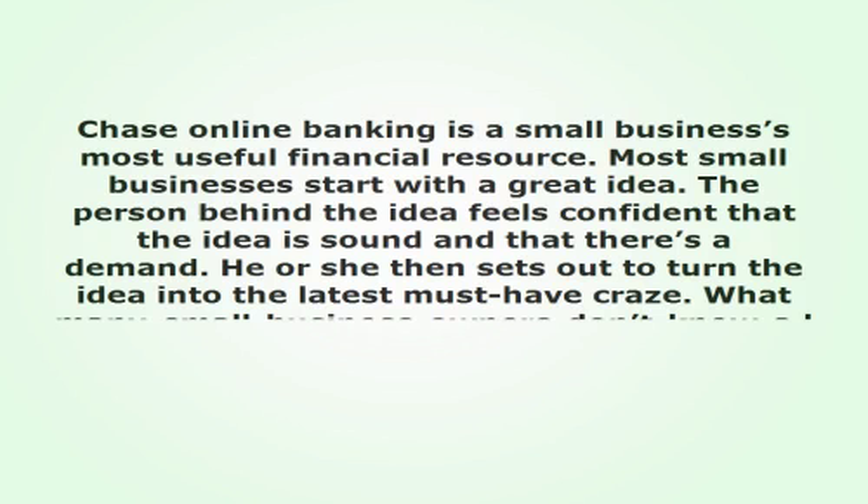Chase Online Banking is a small business's most useful financial resource. Most small businesses start with a great idea. The person behind the idea feels confident that the idea is sound and that there's a demand. He or she then sets out to turn the idea into the latest must-have craze. What many small business owners don't know a lot about is how to handle the company's finances. That's where Chase Online Banking can help.